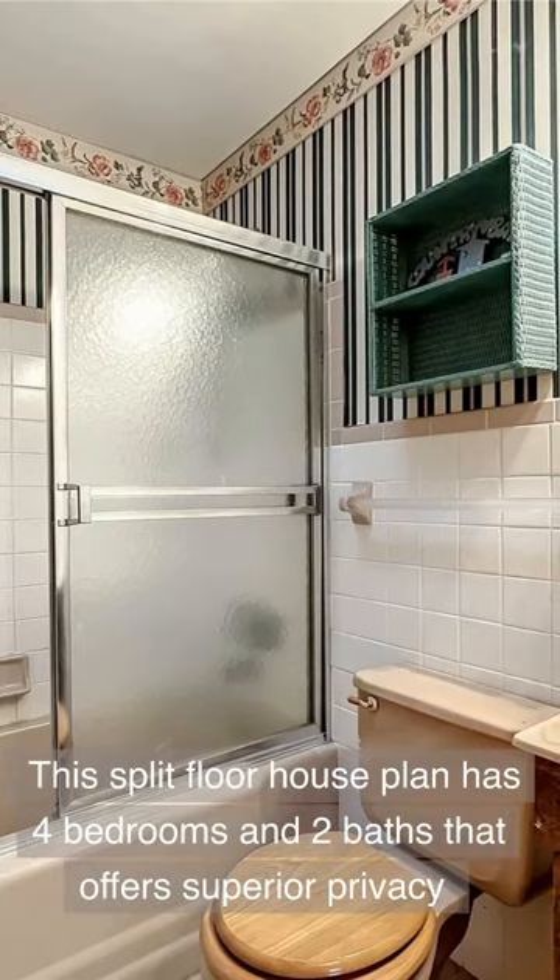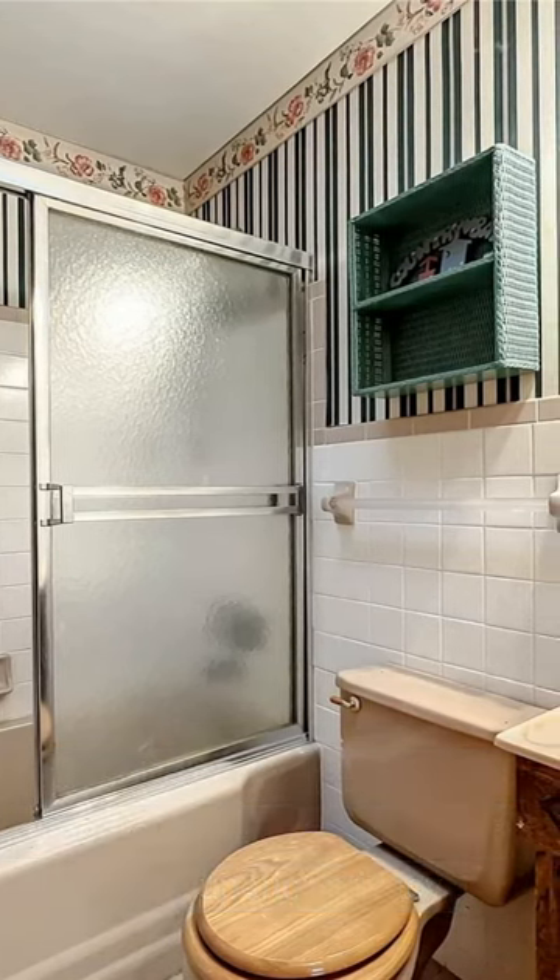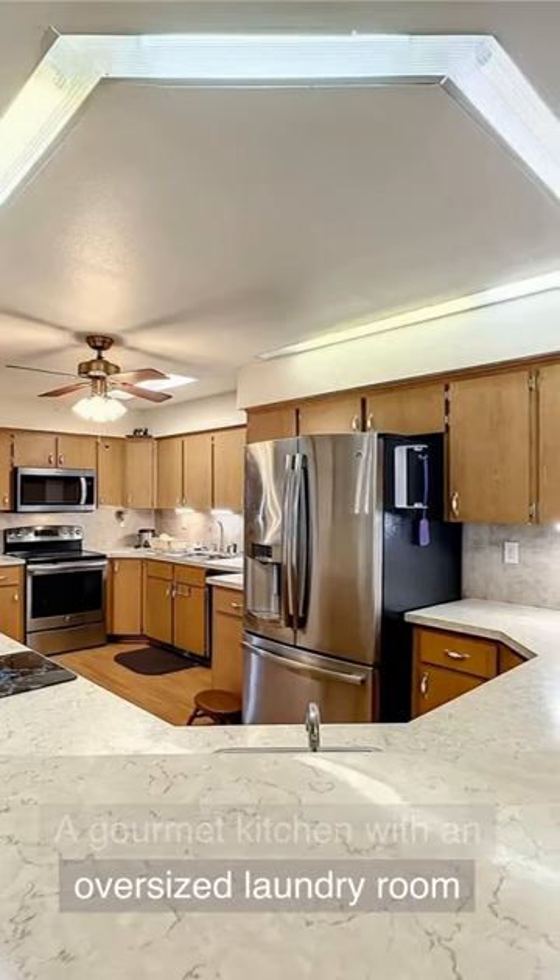This split-floor house plan has four bedrooms and two baths that offers superior privacy. A gourmet kitchen with an oversized laundry room.